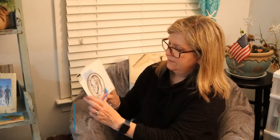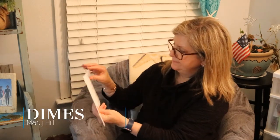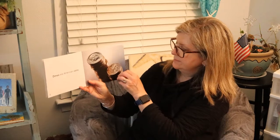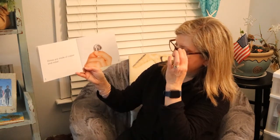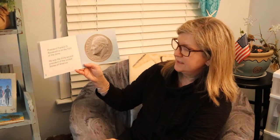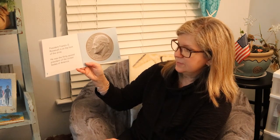Our last one for now is dimes. Dimes are American coins. Dimes are made of copper and nickel. President Franklin D. Roosevelt is on the front of the dime. He was the 32nd president of the United States of America.